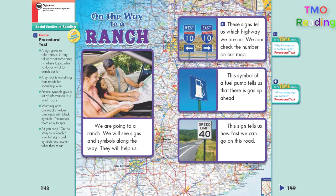On the Way to a Ranch. We are going to a ranch. We will see signs and symbols along the way. They will help us.